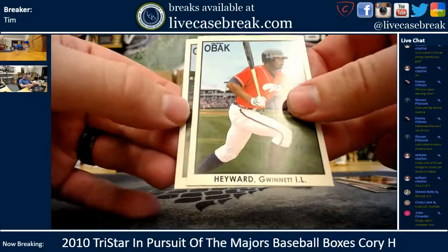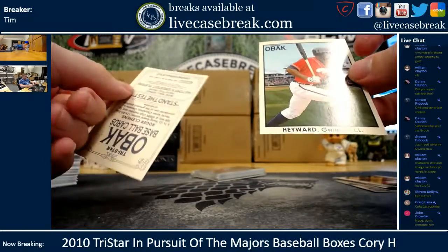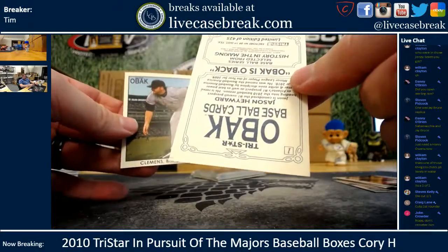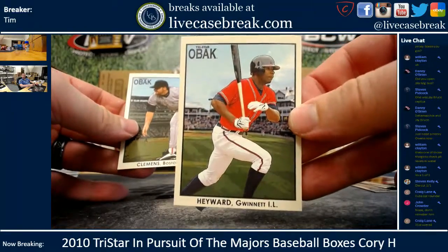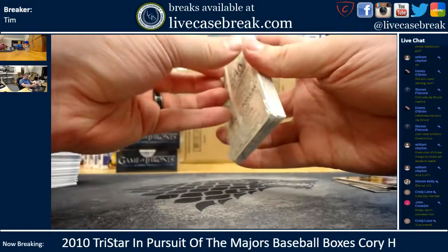Paul Smith. He did get a Hayward Obok card and a Roger Clemens one. So the Hayward would technically be a rookie because he's one of the rookie autos in here. Clemens. Alright, let's hope the second pack is much better.